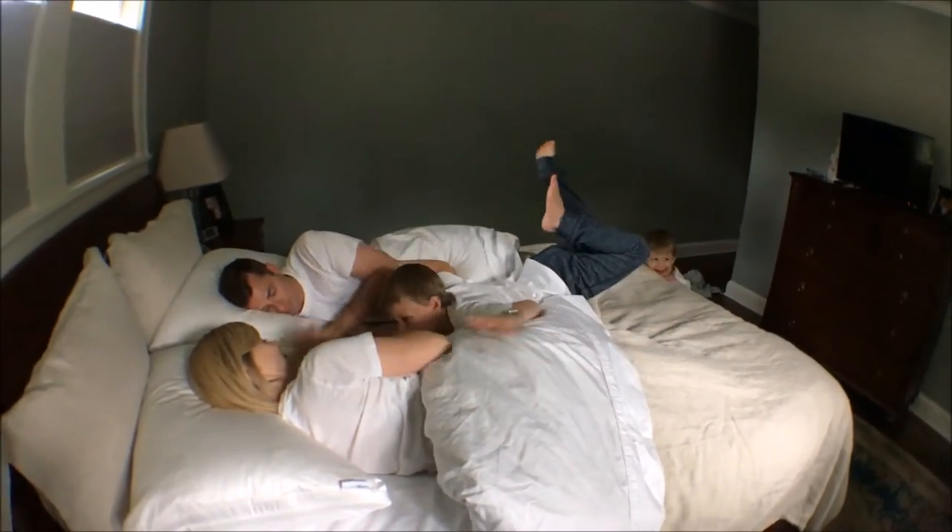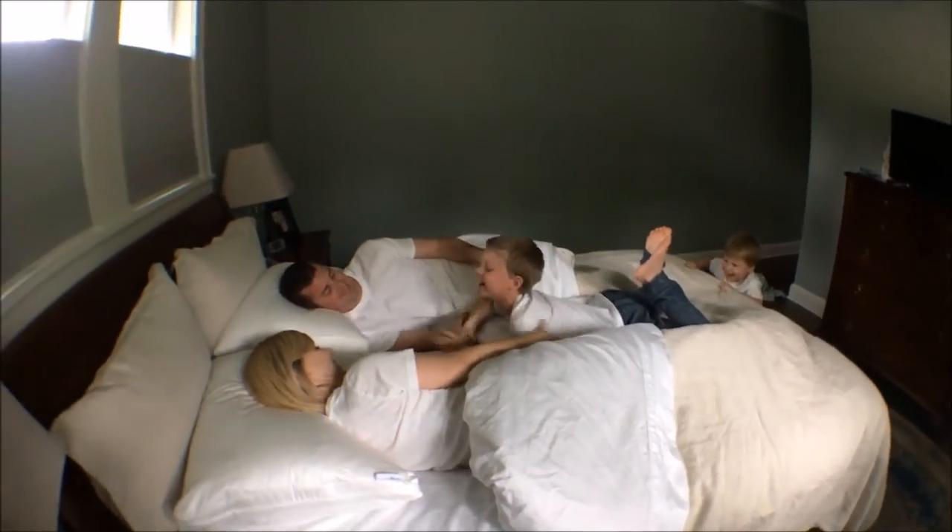Sleep's not just important, it's essential. Everybody knows it and everybody's looking for better sleep, but there's too much focus being placed on the mattress. That's only half the equation. We've revolutionized the other half with the Taylor Rest pillow.